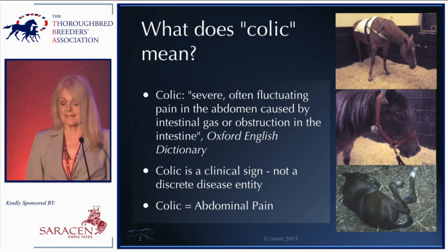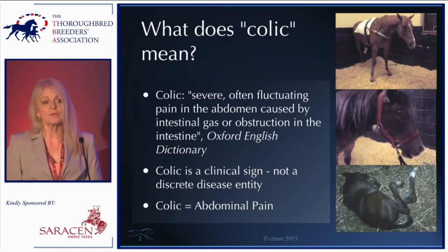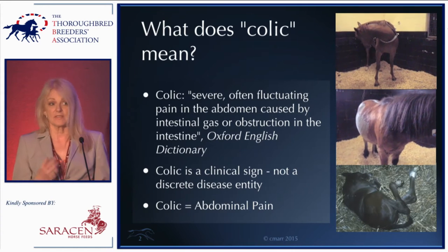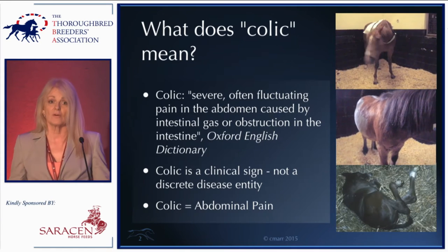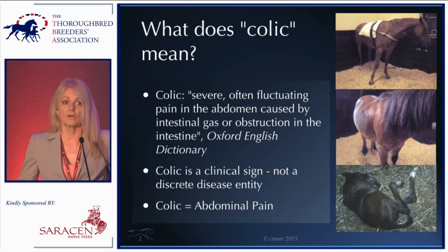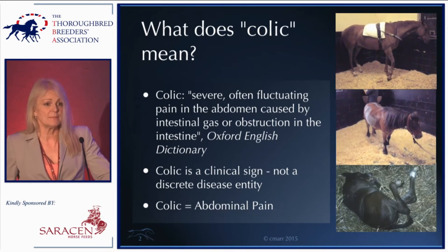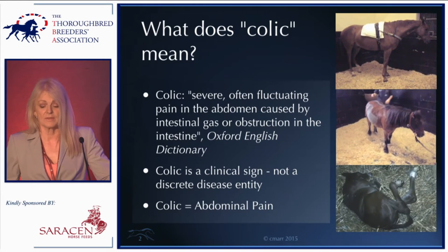Colic is a sign, not a disease, and that becomes quite important when you start to think about causes. If there are many different types of colic, there are therefore many different causes. I'm going to try to draw out some themes today and in particular focus on environmental factors.